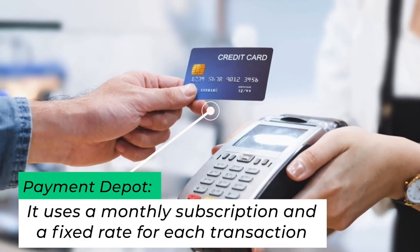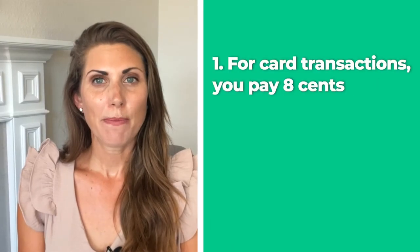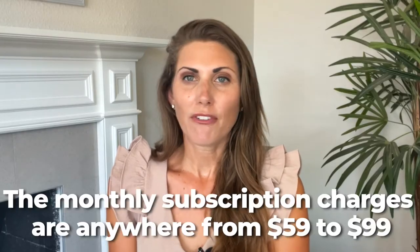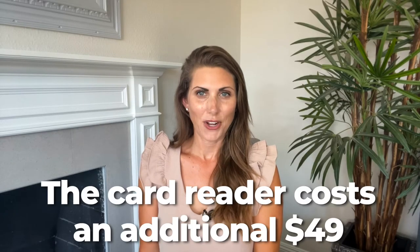So if you don't need many payment options and aren't worried about chargebacks, Helsom is a much cheaper option — just do your research. Payment Depot is next. Payment Depot takes a slightly different approach: instead of charging a specific percentage per transaction, it uses a monthly subscription and a fixed rate. For card transactions you pay 8 cents, and for cardless transactions you pay 15 cents. Monthly subscription charges range from $59 to $99 depending on volume, and the card reader costs an additional $49.